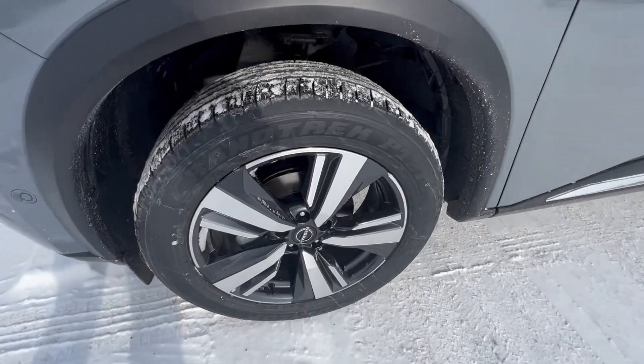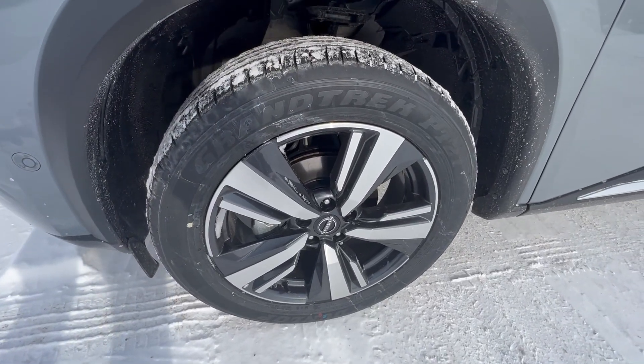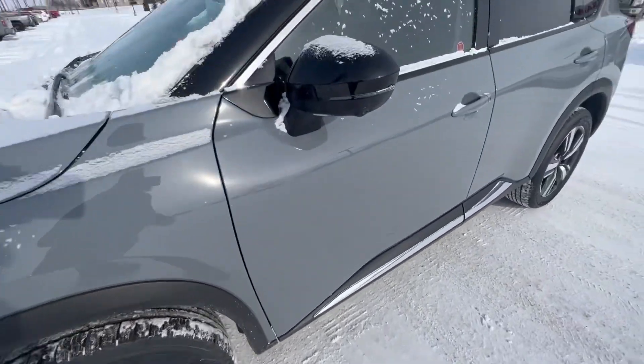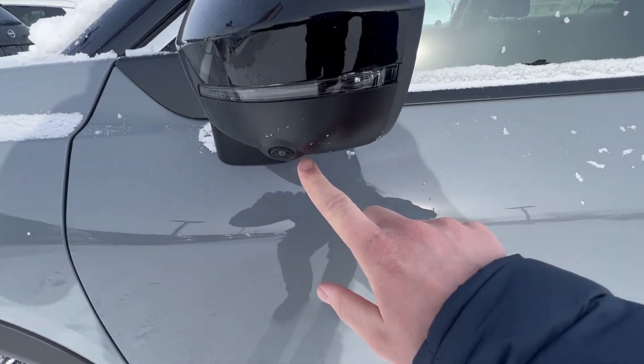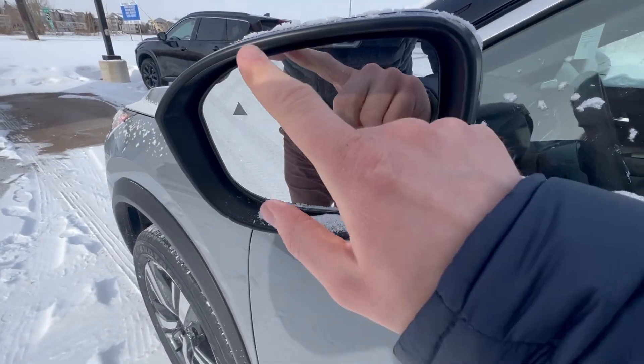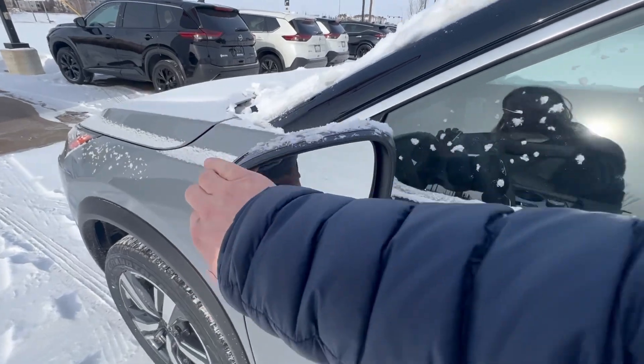You've got four disc brakes all around the vehicle with your beautiful aluminum alloy rims on these all-season tires. There's another one of those cameras I was talking about. You're going to have your LED turn light indicators, breakaway mirrors with your blind spot monitor there.